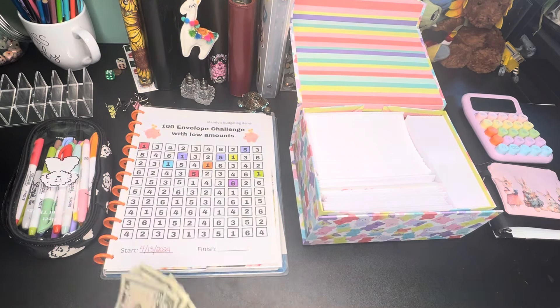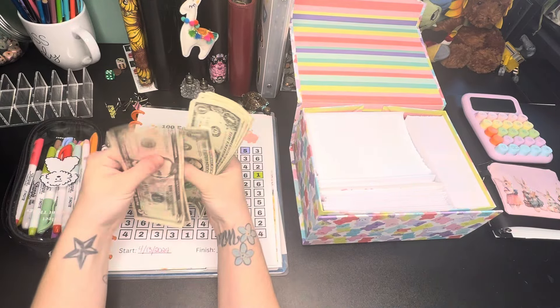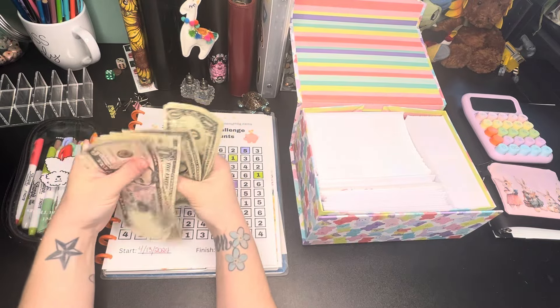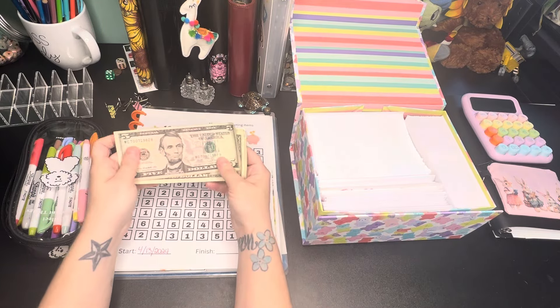We do have some cash here. We have 5, 6, 7, 8, 9, 10, 11, 12, 13, 14, 15, 16, 17, 18, 19, 20. We have $20 here.